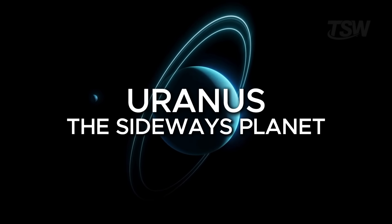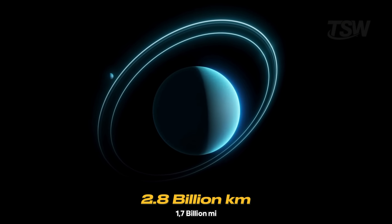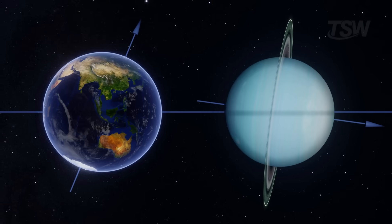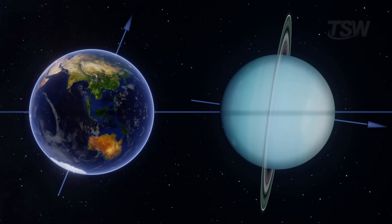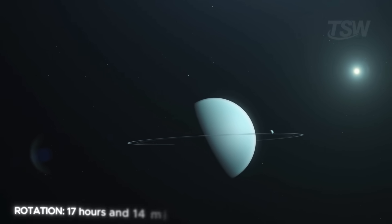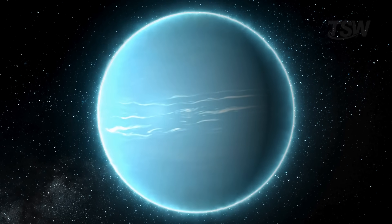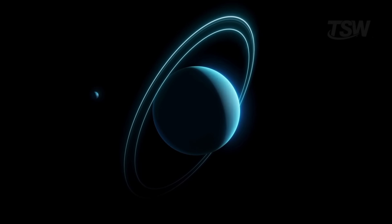Farther still is Uranus, the seventh planet from the sun, at an average distance of 2.8 billion kilometers. It takes 84 Earth years to make a complete orbit around the sun. Uranus's peculiarity is its extreme tilt — it practically spins on its side. Its rotation axis is tilted by 97.8 degrees, which causes its poles to point almost directly at the sun for part of the year. A day on Uranus lasts 17 hours and 14 minutes, and it rotates in a retrograde direction, just like Venus, meaning the sun would rise in the west and set in the east.